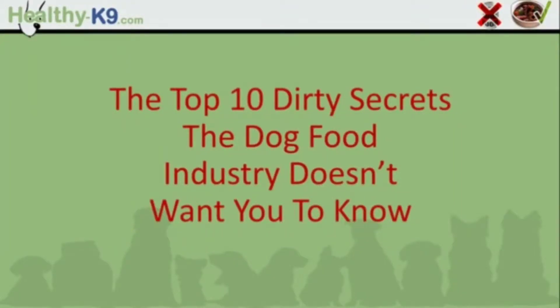I'm Louis from healthycanine.com and today you're going to discover the top 10 dirty secrets the dog food industry doesn't want you to know.